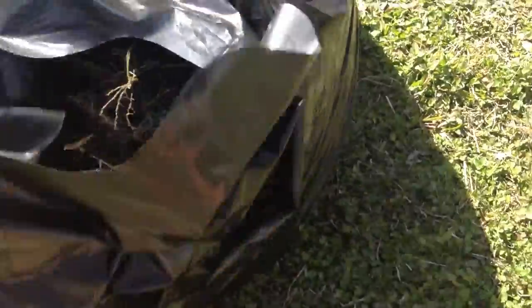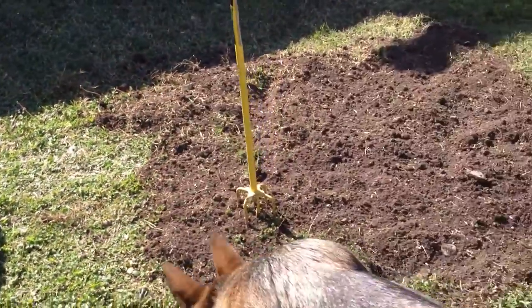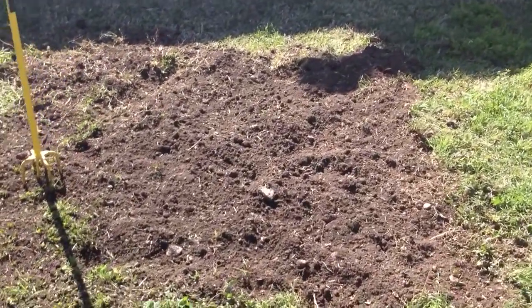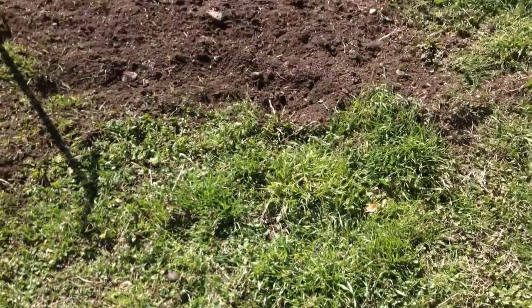I picked up the whole bag right there. That's really heavy. That's a bunch of weeds that I cleared out. You can compare between there and right here, and that's all I have to clean out.